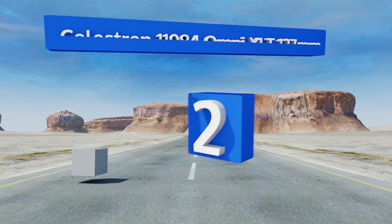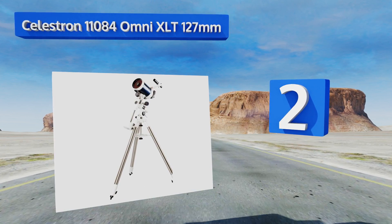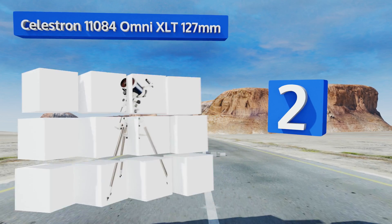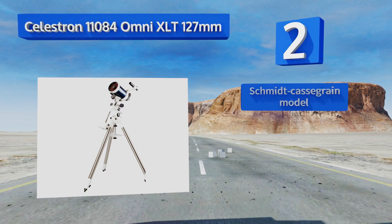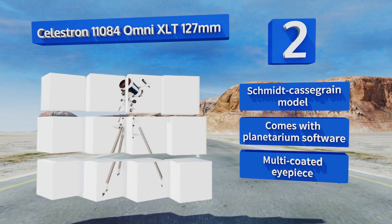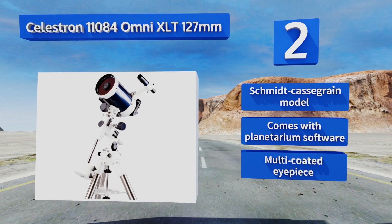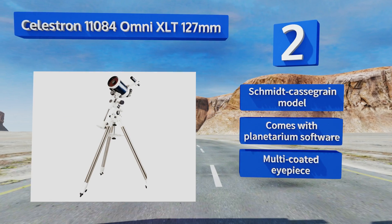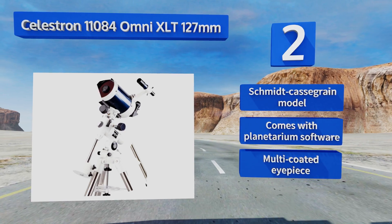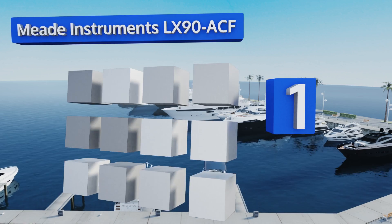At number two, the Celestron 11084 Omni XLT 127mm comes with the company's CG4 equatorial tripod, so you can reliably set up a stargazing station without concern over the safety of your unit. It moves with incredibly fluid slowness that lets you track with ease. This is a Schmidt-Cassegrain model that comes with planetarium software and a multi-coated eyepiece.